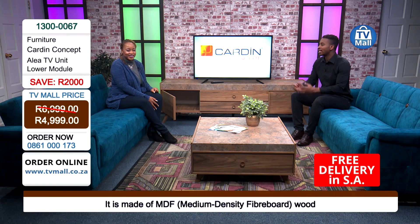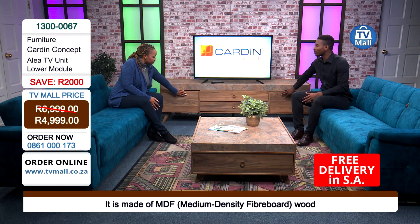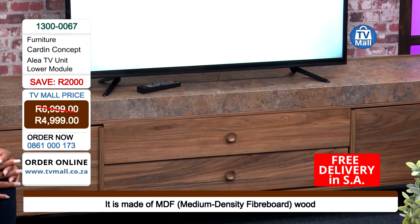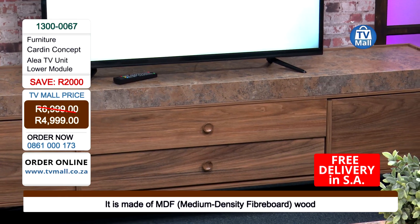So if you've got kids' toys lying around, you can easily just store them there. Or if you have board games, you want to store them close to you, especially when you're entertaining people — you want to have them close to hand. The storage space allows you to do that.